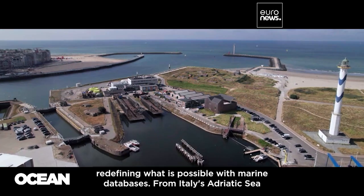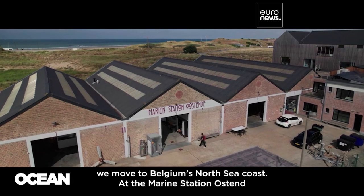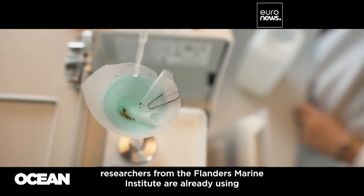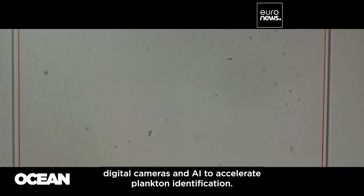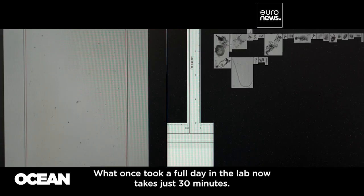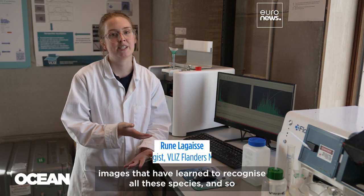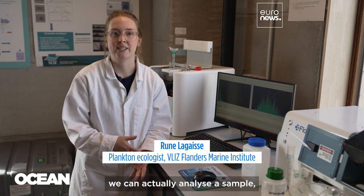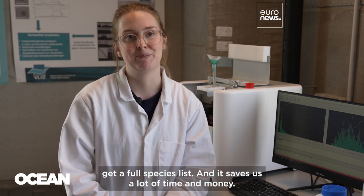From Italy's Adriatic Sea, we move to Belgium's North Sea coast at the marine station Ostend. Researchers from the Flanders Marine Institute are already using digital cameras and AI to accelerate plankton identification. What once took a full day in the lab now takes just 30 minutes. We have AI models trained on our specific images that have learned to recognize all these species, and so in a matter of minutes we can actually analyze a sample, get a full species list, and it saves us a lot of time and money.